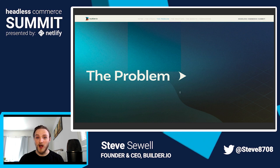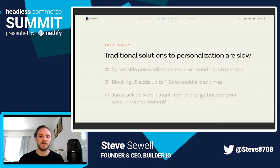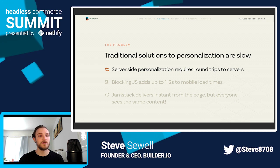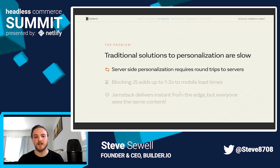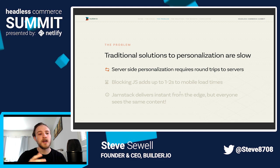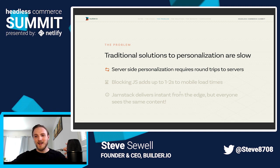So let's cover the problem. Traditional solutions to personalization are slow, and the point of Jamstack is being fast. So let's talk about how people have solved these problems historically and why they don't work well for modern needs, especially for high-speed mobile websites. Traditionally, personalization was done on servers. As opposed to the Jamstack mindset where you statically pre-generate content and deliver it from the edge — geographically very close, so very fast response times — server-side personalization would mean actually sending your request all the way to wherever an origin server lives. The origin server then has to make sure it has enough compute to process that request and pull data.